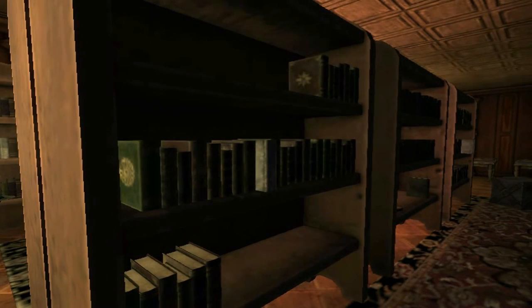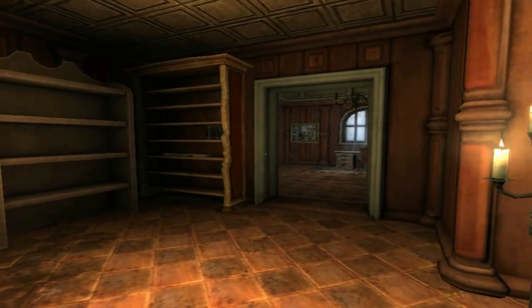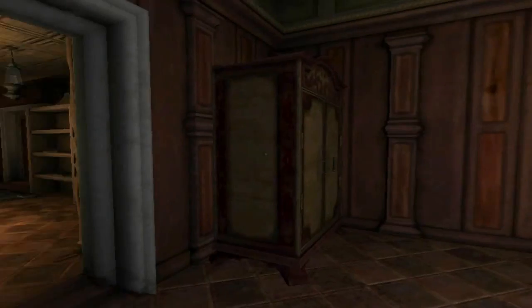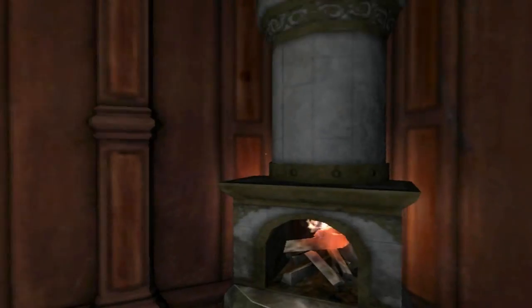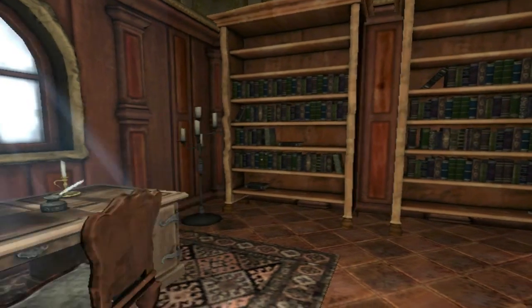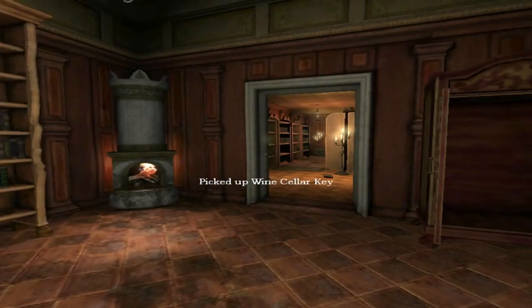We are doing our first puzzle here. Basically you have to pull all these books out of the bookcase and it slides this secret bookcase out, and then you can go in there and get the key that you need for the wine cellar. I'm gonna grab the key pretty soon as soon as I see it — do I even bother to go in there, do I even bother to look?